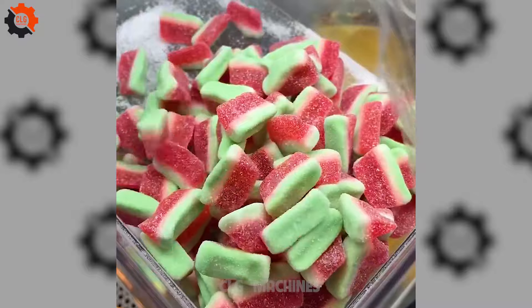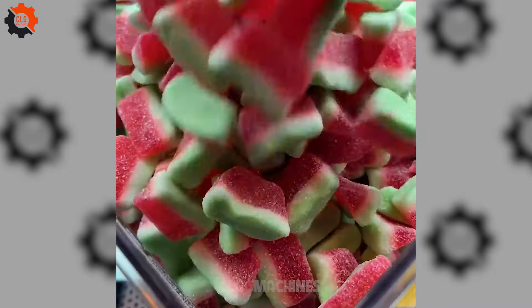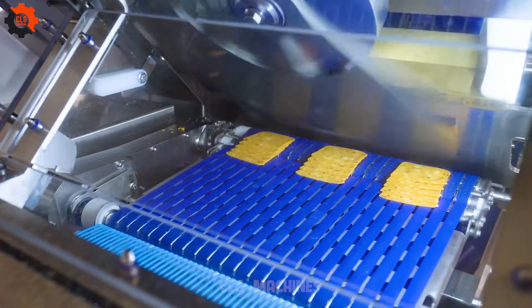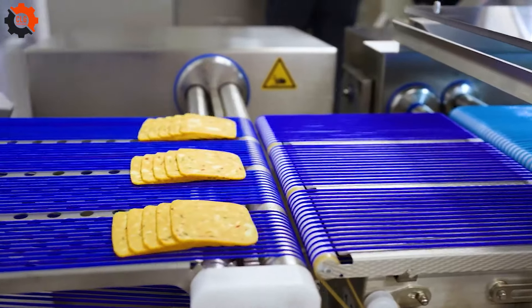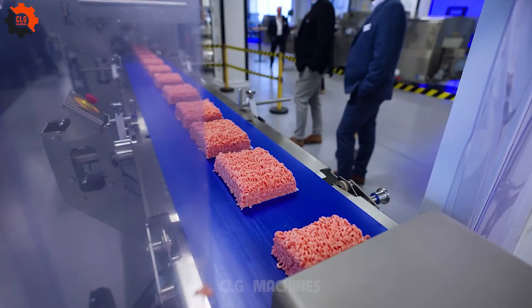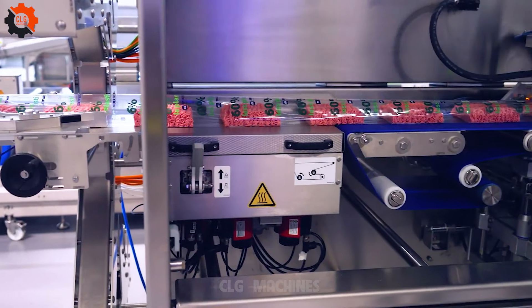Good food has the magical ability to turn us into Pavlov's dogs, ready to drool at the mere thought of a delicious meal. The food industry machines are the true movers and shakers of progress — like turbocharged engines driving us to culinary frontiers, and boy, are they cooking up a storm.